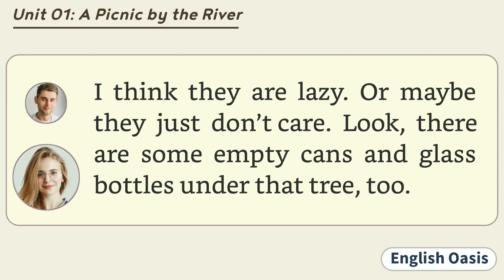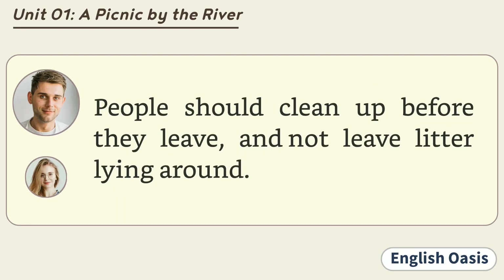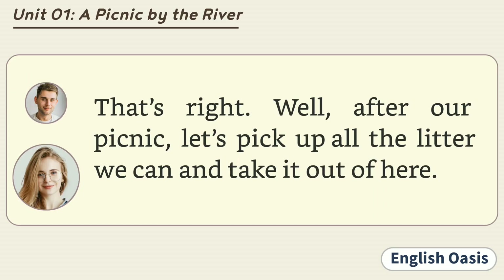I think they are lazy. Or maybe they just don't care. Look, there are some empty cans and glass bottles under that tree too. People should clean up before they leave and not leave litter lying around. That's right. Well, after our picnic, let's pick up all the litter we can and take it out of here.